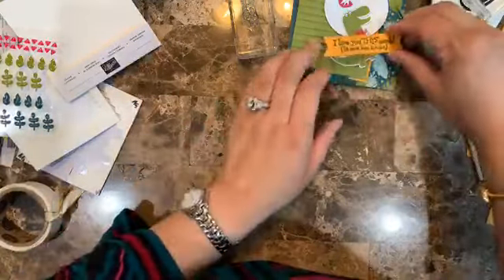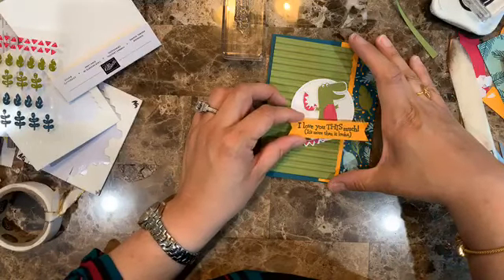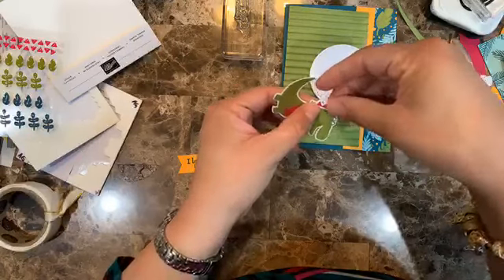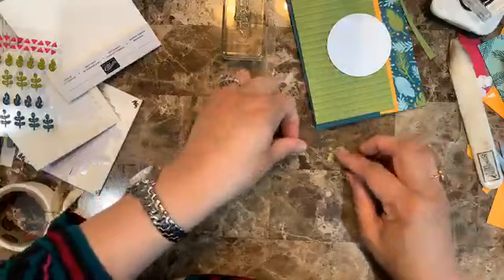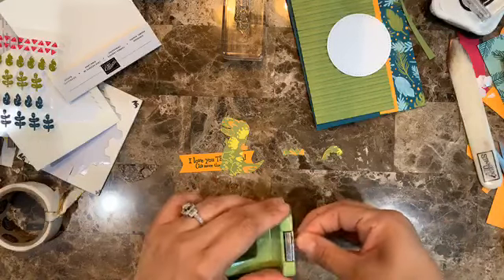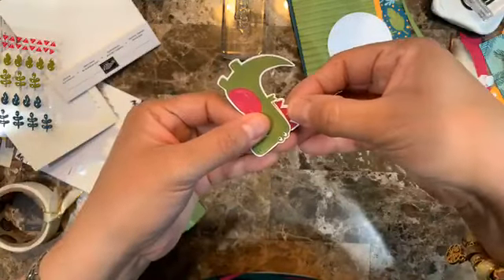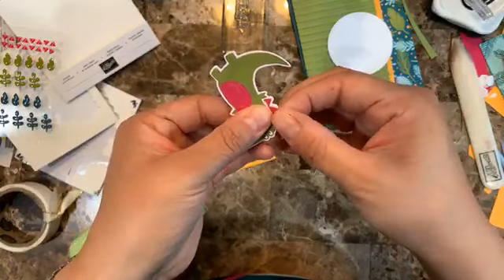I'm deciding placement — I think I like the sentiment going somewhere here rather than there. I'm going to add a little bit of double-sided tape to these small pieces so I don't lose them. There you have the sentiment strip with banners on both ends.